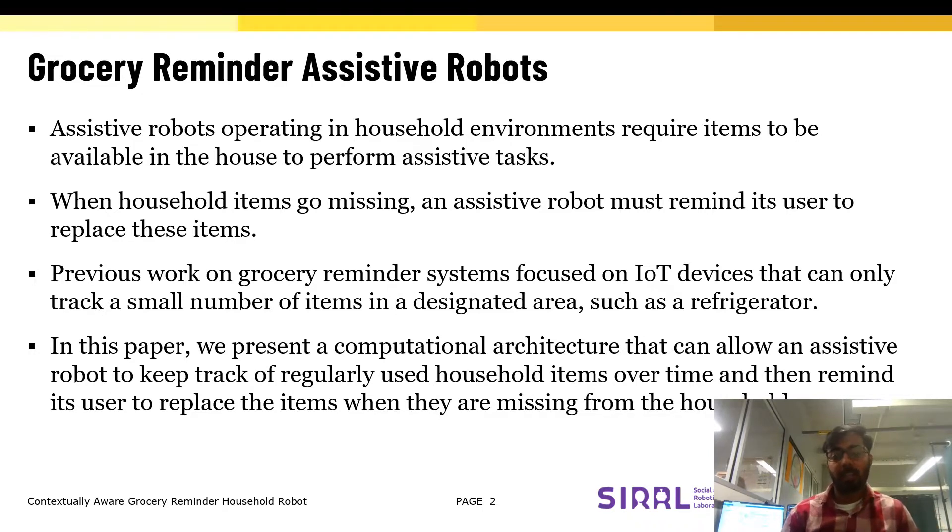However, when these items go missing, the robot must remind its user to replace these items. Previous work on grocery reminder systems have focused on IoT devices that can only track a small number of items in a designated area.